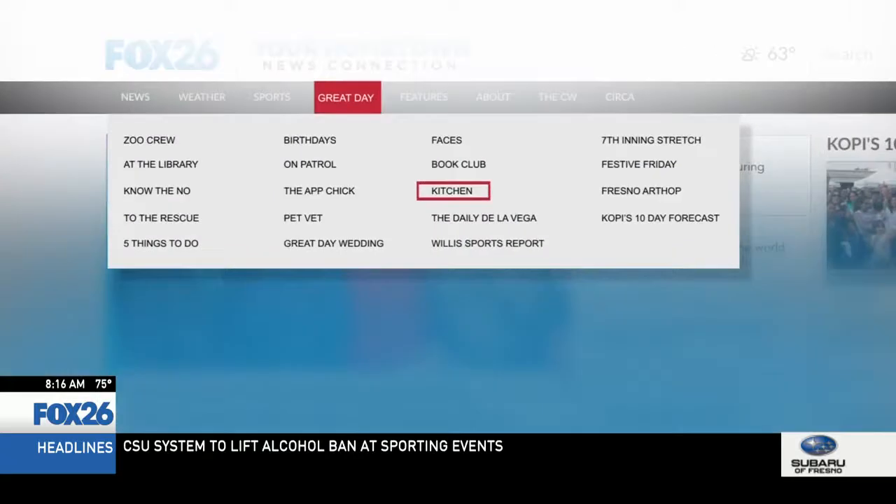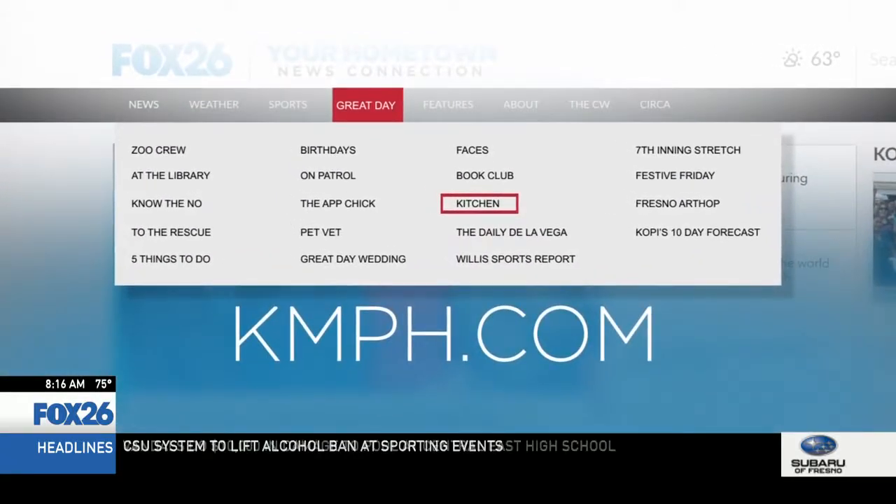Chef D'Angelo is going to join us later this hour to continue this delicious dish. If you'd like to try making it yourself, we have the full recipe on KMPH.com — click the kitchen tab from the Great Day drop-down menu. And remember that the Food Expo is at the end of the month; you can go and taste this and so many other yummy things for $50, and you get everything. It's quite an exciting event.